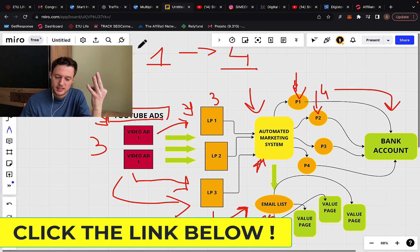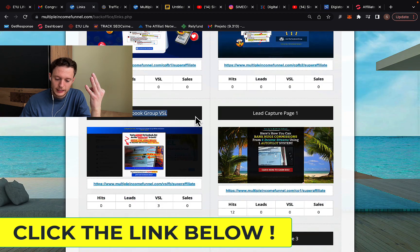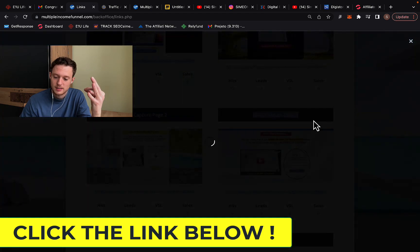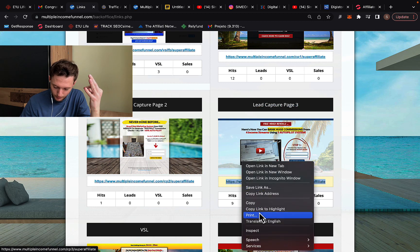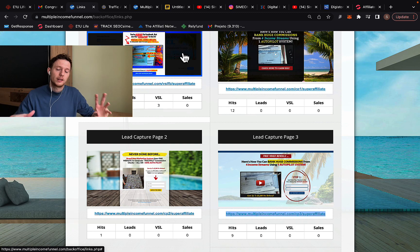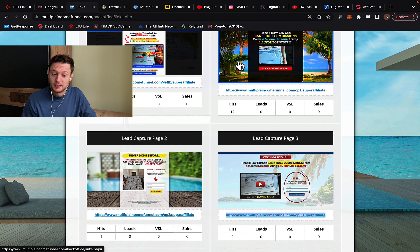You'll have three landing pages. In the members area, click on Links and you'll find different lead capture pages already created for you — beautifully designed. Simply copy your affiliate link and get traffic from YouTube ads. You don't even need your own domain; you can promote the link directly since it's a fixed static link. That's why I recommend this system for complete beginners.